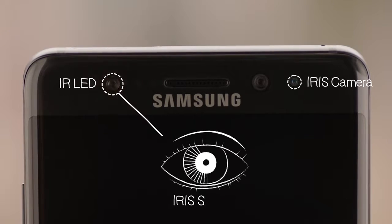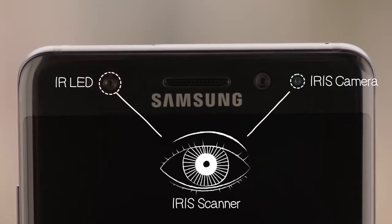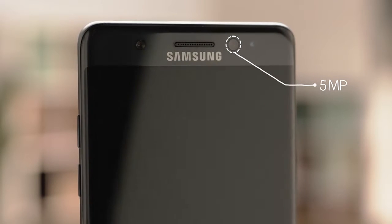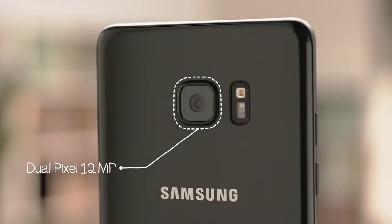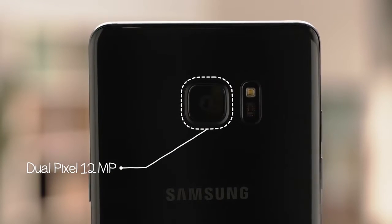Moving towards the top, this is what separates the Note 7 from the rest: an infrared LED and an iris camera used for its iris scanner. There's a 5-megapixel camera on the front, which is perfect for you selfie maniacs, and then a dual-pixel 12-megapixel camera on the back that puts the crisp in crispy.